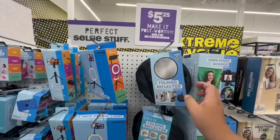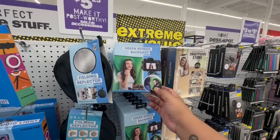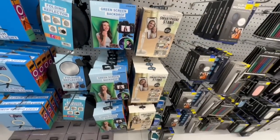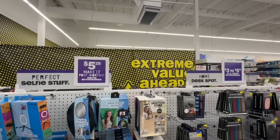I actually need a new ring light because I go through these a lot — they either break or just wear out. I have tons of little selfie sticks but it's nice to see them here. For $5.25 that's not bad. They have this folding reflector and look — a green screen backdrop! Very nice. And a little phone stand. If you are a budding influencer or getting into the YouTube world, definitely check out Five Below for tons of great deals.